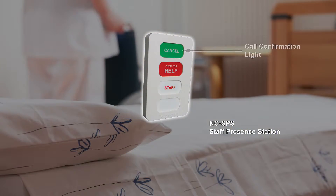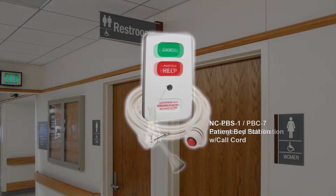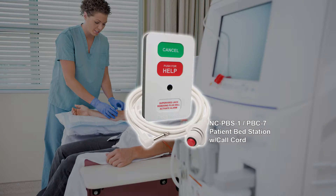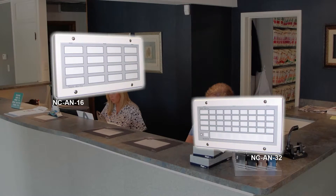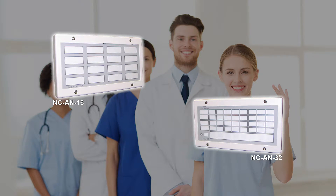All patient and staff stations have call confirmation lights as well as distinctive cancel buttons. Bath stations have sturdy pull cords while bed stations have supervised jacks for push-button call cords available in 7-foot single or 12-foot double bed models. Annunciators have a backlit display and can be custom labeled to identify staff or locations. A tone sounds to draw attention to any status change in the network.